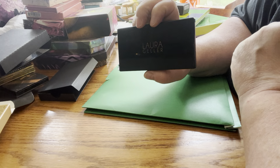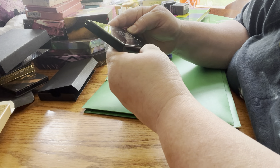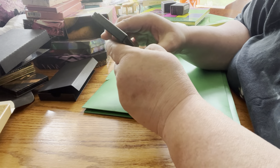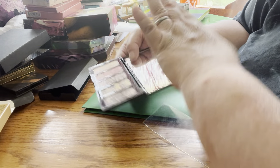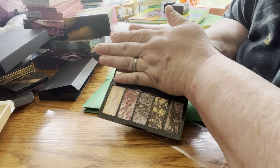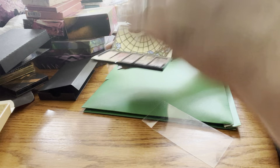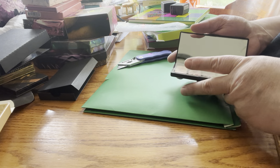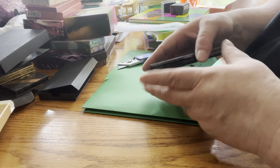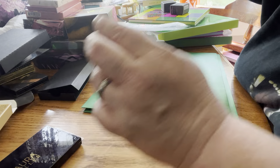Next I have by Laura Geller — this is the Italian Marble Baked Eyeshadow palette. It does have a mirror. I'll try to block it to the best of my ability — that's what they look like, very pretty. I have used this and I do love Laura Geller's products. That will be staying.